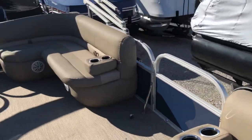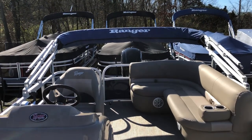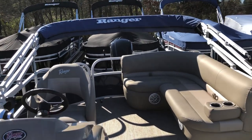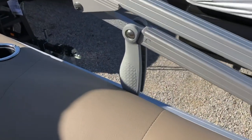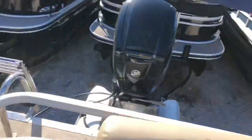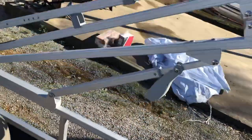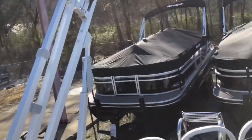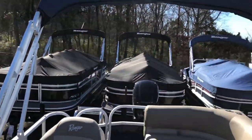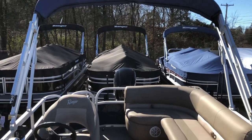In a second I'm going to show you how to lift the bimini top — it is an easy-lift bimini and one person can handle it. I've already got the tabs lifted; that's the first step. Then you just raise it and it does the rest. There's the nice Ranger name up top there on the bimini.